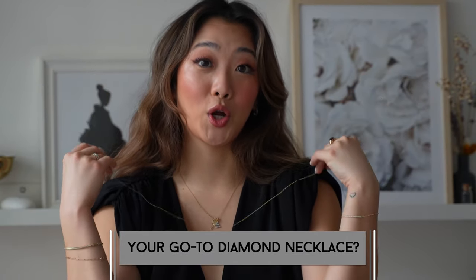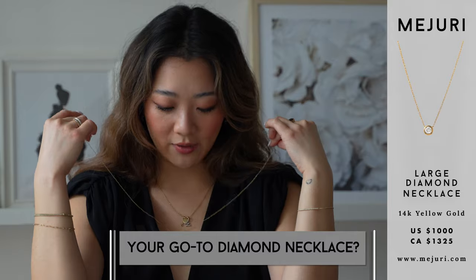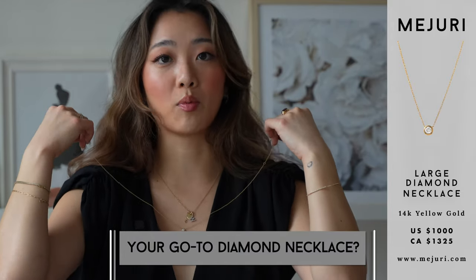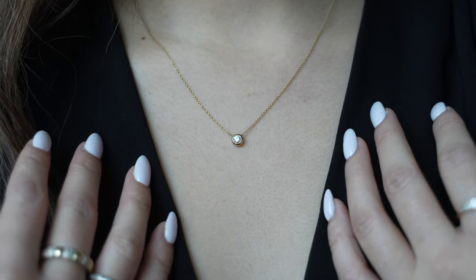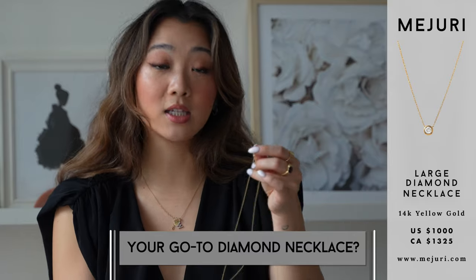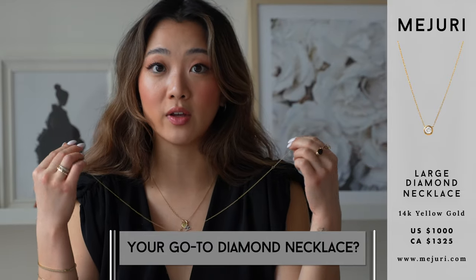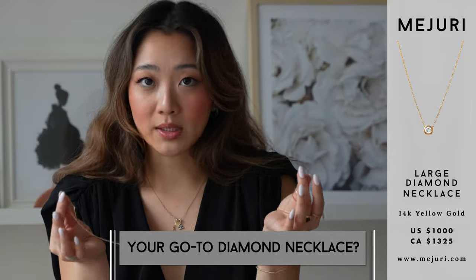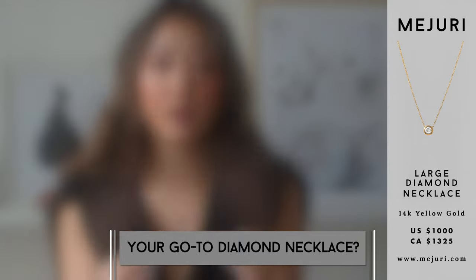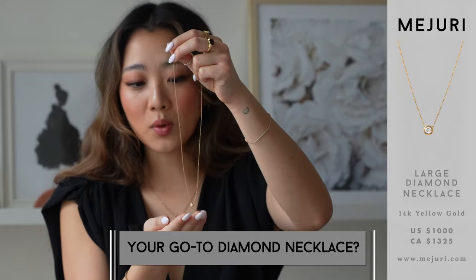My go-to diamond necklace, if you've seen my videos before, is definitely the large diamond necklace. There are two sizes on the site and this bigger one is definitely my favorite — the really small one is a little too dainty for me. What I love about this necklace is that it is just so classic. It is worth the splurge for sure, and especially now with the sale you should take advantage of it. There's just no way this will ever go out of style, it goes with everything, and because it's solid gold you can keep it on at all times.